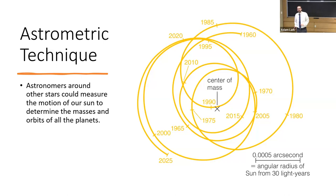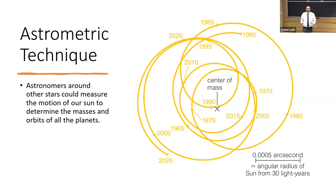We aren't on Trappist-1 — we're on Earth — and we can use this technique to discover planets around other stars. Here's a star field of Ursa Major, the Big Dipper. One of those stars is called 47 Ursa Majoris. We've been watching it wiggle in the sky ever so slightly over a few years, and by mapping that motion around its center of mass we can determine the planets orbiting around it. There are a few planets orbiting that star, and we can find their size, distance from their star, and other parameters.